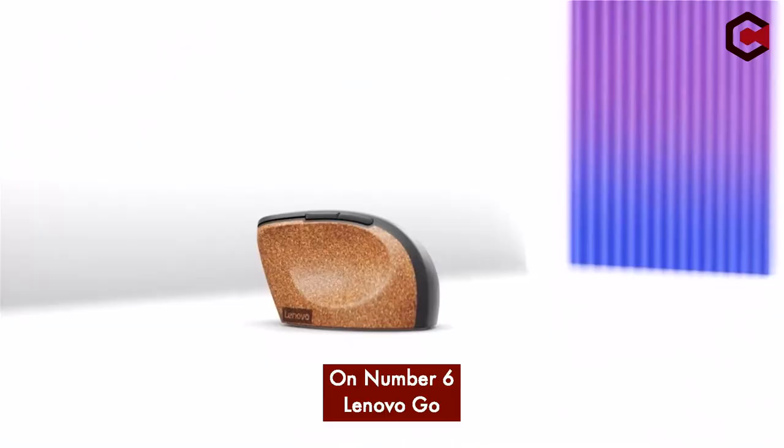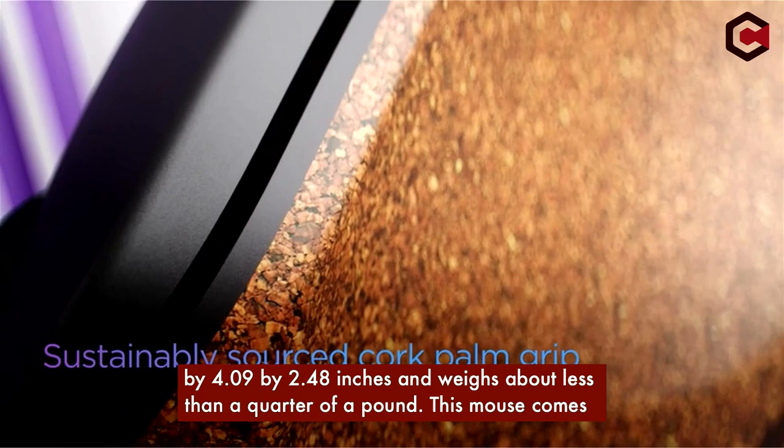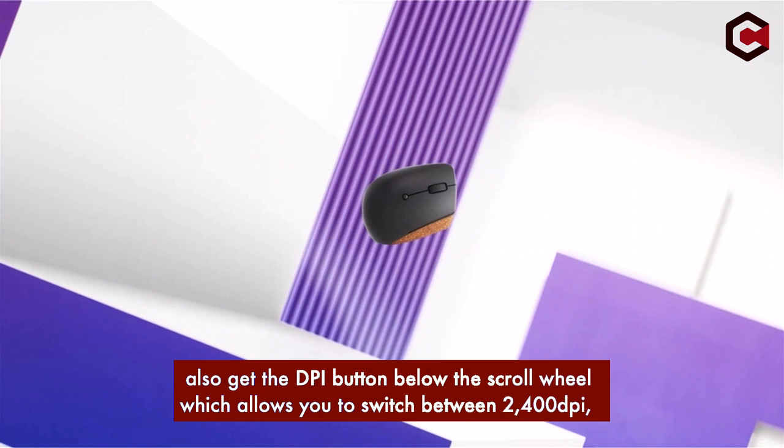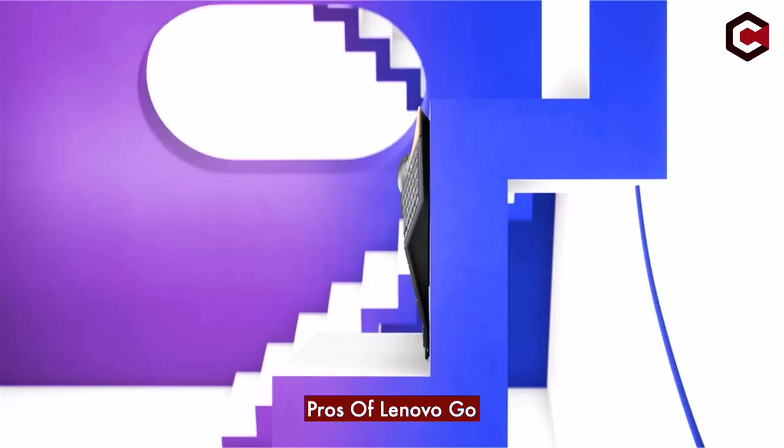Number 6: Lenovo Go. The Lenovo Go is an ideal option if you are looking for a mouse that is comfortable to use and has a stylish design as well. The mouse dimensions are 2.44 x 4.09 x 2.48 inches and it weighs less than a quarter of a pound. It comes with 6 buttons including basic right and left buttons with a rubber scroll wheel. You can also get a DPI button below the scroll wheel which allows you to switch between 2400 DPI, 1600 DPI, and 800 DPI sensitivity, and the mouse also has side-mounted buttons.